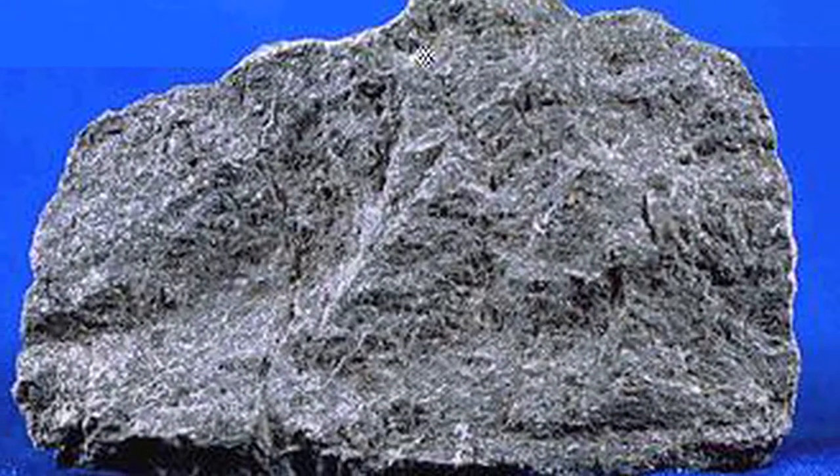Basalt can be and is used by humans in several different ways. It's used as flooring tile, it's used as cobblestones, so we sort of use it as this solid ground to walk on. It's also a major component of asphalt, so it's used in roads.